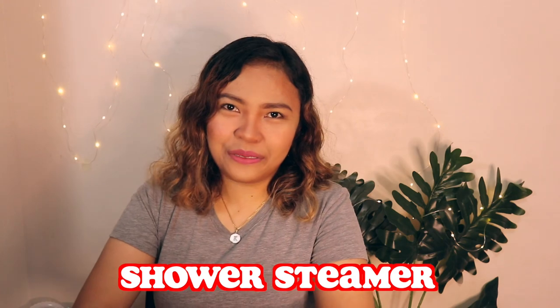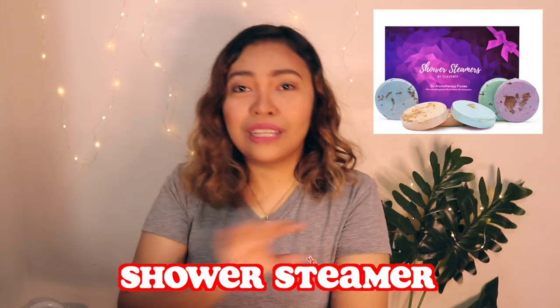It can also make up for good decor. Number three, shower steamers. When your mom sticks one of these six fizzes into her shower, she'll mistake her morning or evening wash for a spa-worthy experience. Each steamer in this product is scented with different essential oils such as lavender, peppermint, and vanilla.